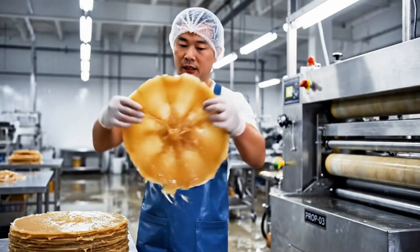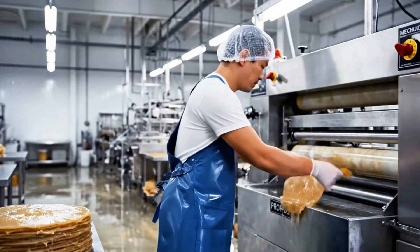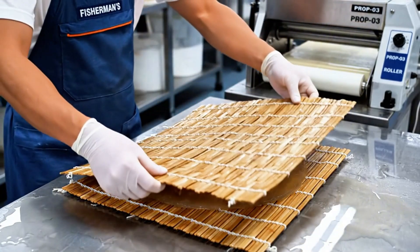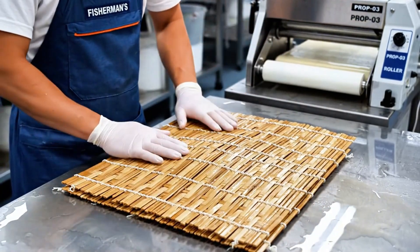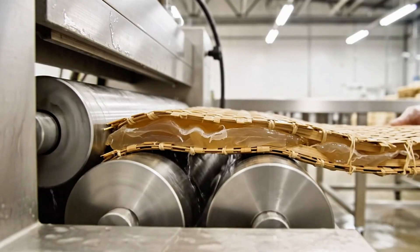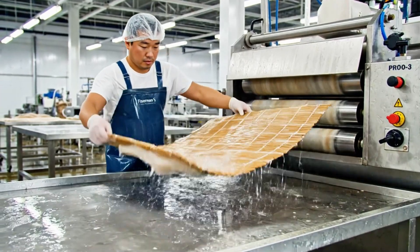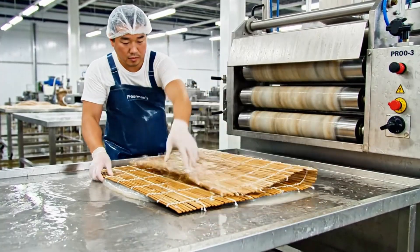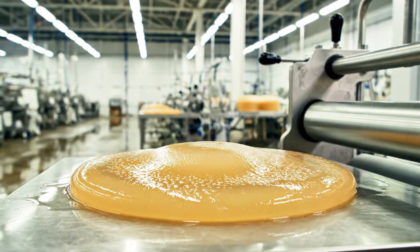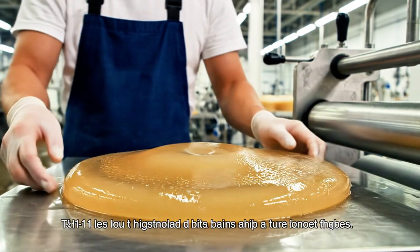After curing, the jellyfish are soft but leathery. Workers place each piece between clean bamboo mats and press them under mechanical rollers. This flattens the umbrella into smooth, even sheets. The texture now becomes semi-transparent, pale golden, and elastic to the touch.